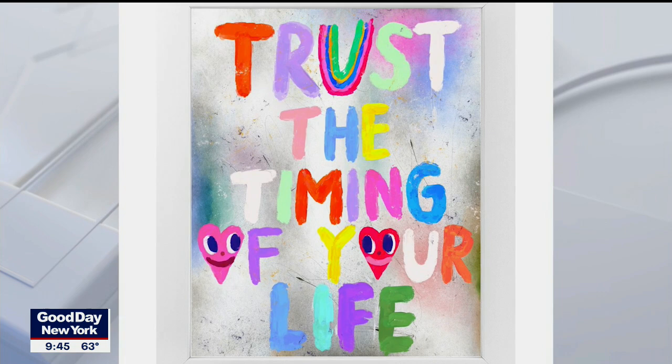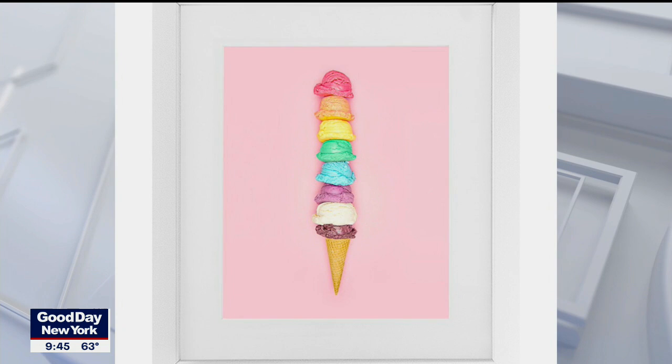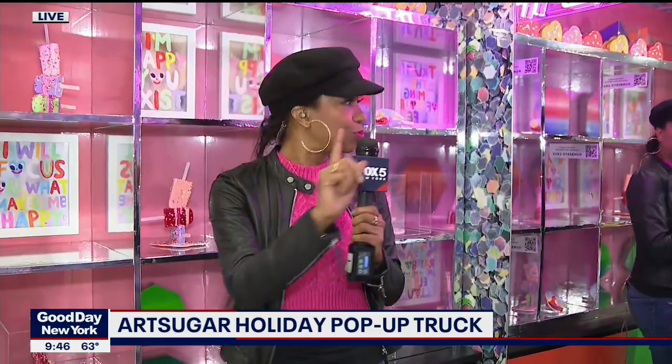It's being called the ultimate holiday shopping experience. The Art Sugar pop-up truck has popped into town and it's parked in the heart of Soho on Prince and Mercer — it was going to be on Prince and Broadway but it moved. It is very big and brightly colored and obvious; if you are anywhere in this area you will totally notice it.